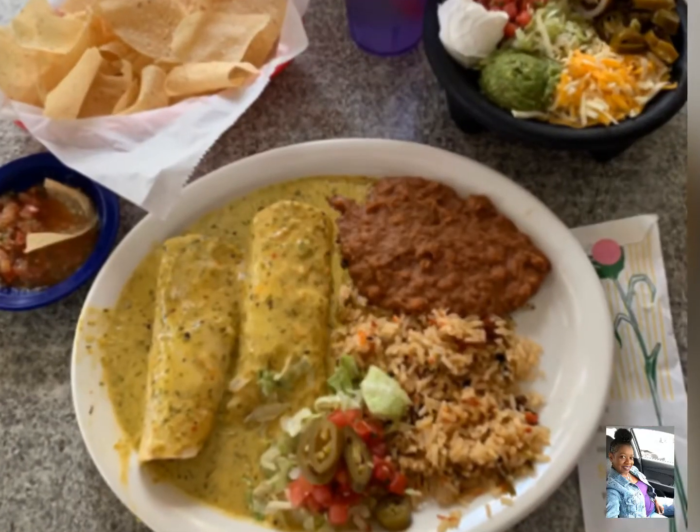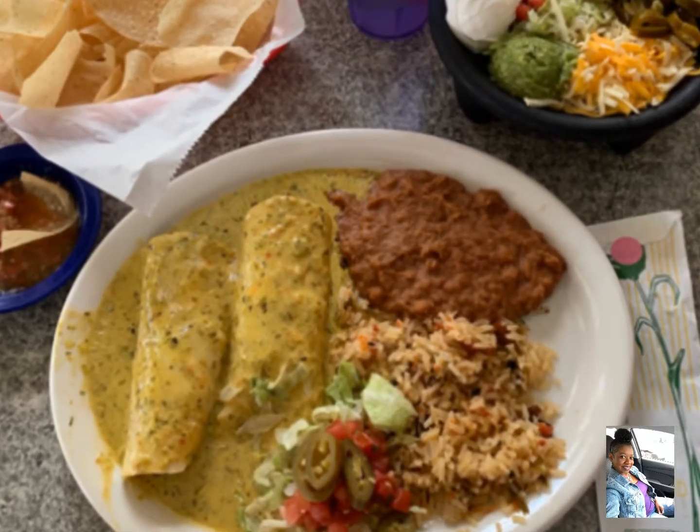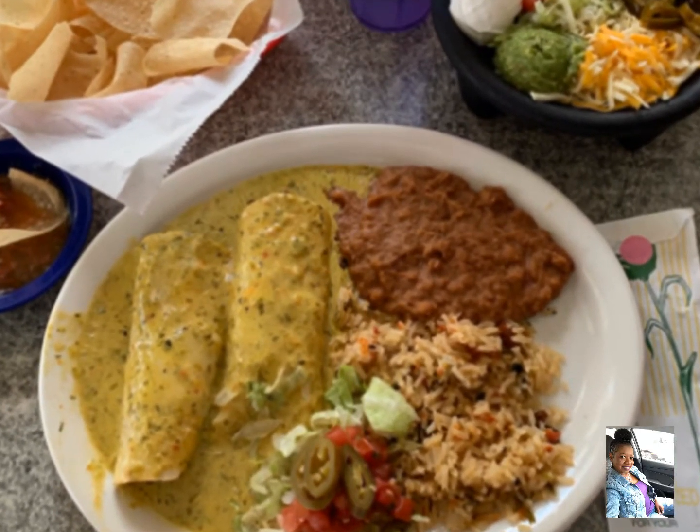Hey guys, I am at this restaurant someone referred me to — it is called Chewy's, it is a Mexican restaurant. I looked at the menu and I was on my way. I am getting ready to dive in. Of course they brought me nachos and salsa, and I ordered a bowl of toppings on the side.